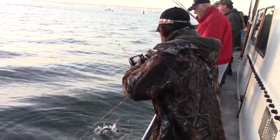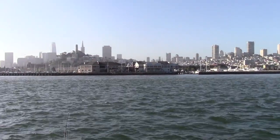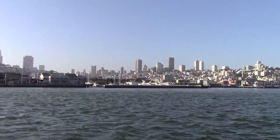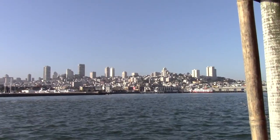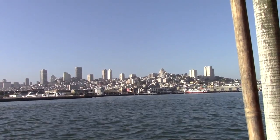A little baby striper. As luck would have it, we fished out the end of the tide and only caught a handful of small stripers and undersized halibut. We took the opportunity between tides to run over to San Francisco and top off the live bait tank with lively anchovies.